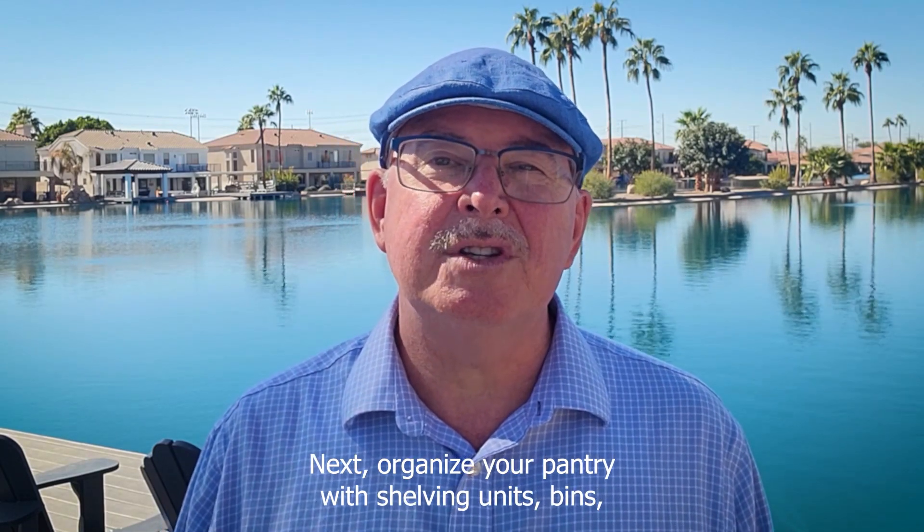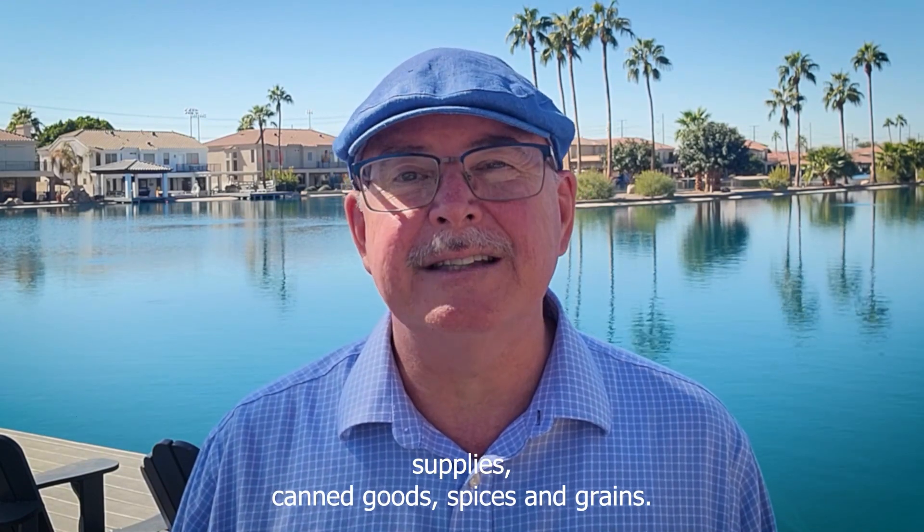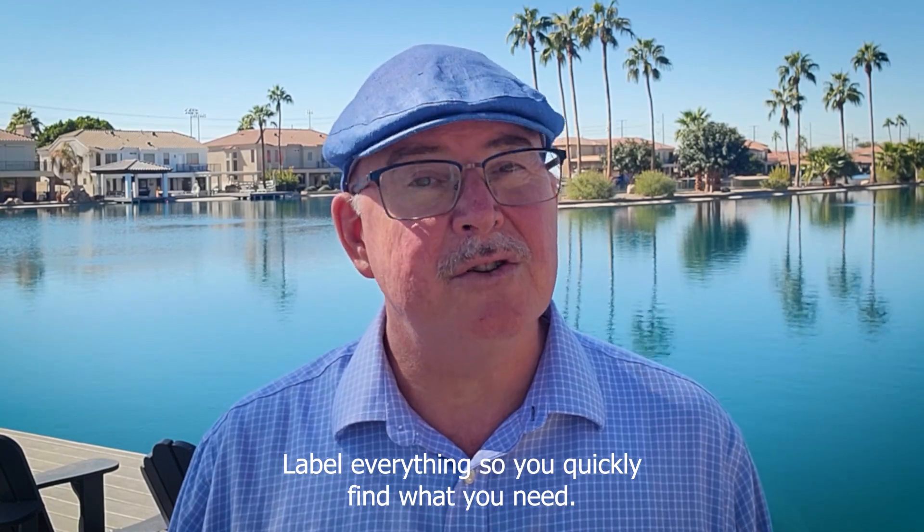Next, organize your pantry with shelving units, bins, and clear containers. Categorize your ingredients like baking supplies, canned goods, spices, and grains. Label everything so you can quickly find what you need.